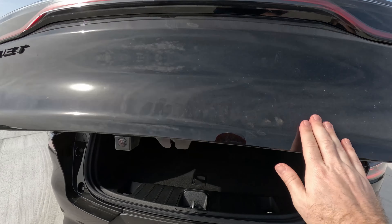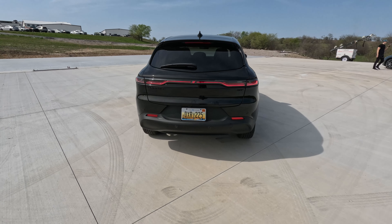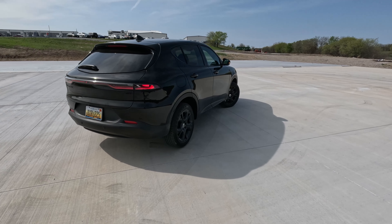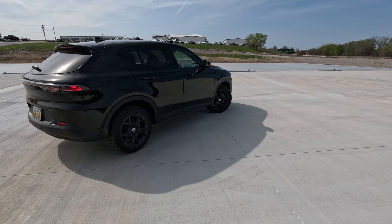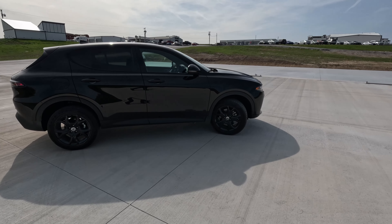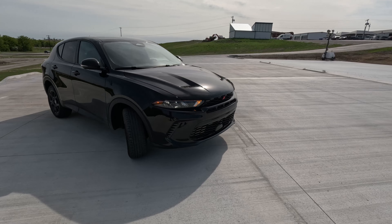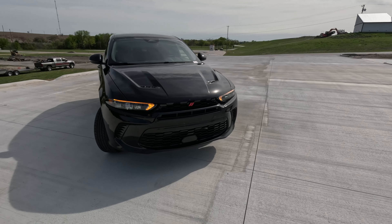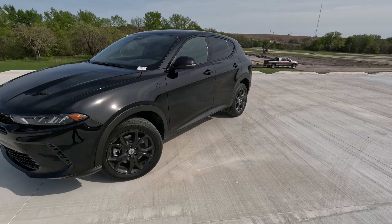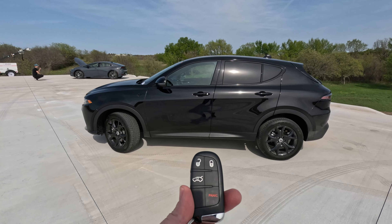Note that this is not a power liftgate, so for $31,000-$32,000 on this GT model you'll be opening and closing that liftgate yourself. We do get radar parking sensors front and rear. All around a very nice package — let's take a look at what this one is like on the inside and see how much of those Alfa Romeo roots trickle down to the interior.